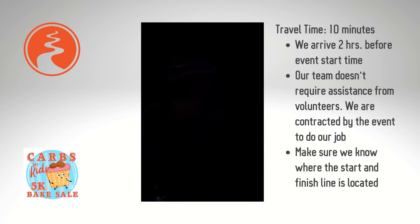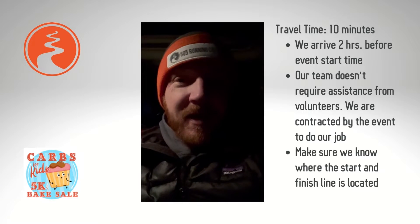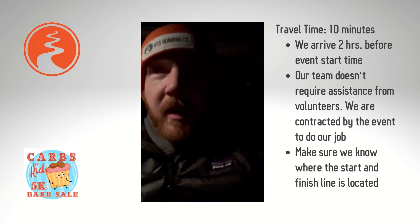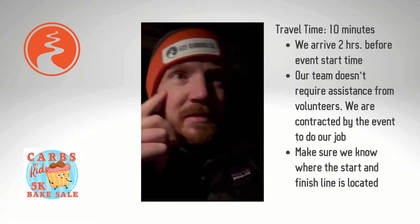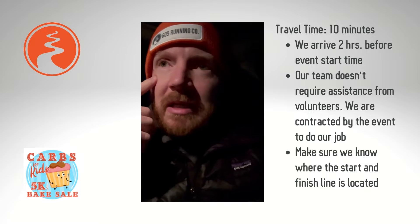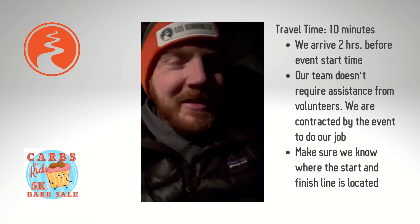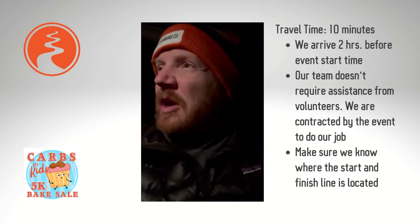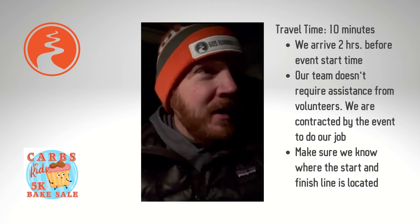One thing about a timing gig with 605 Running Company — we always say we'll be there two hours before the start time of the race, and we really need that time to get all of our gear in place. Two hours in advance of an event we're usually the first ones here, which is the case today. So always, if you're going to book us, make sure we know where your start and finish line is so we can get started setting up.